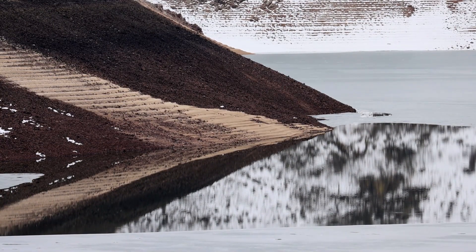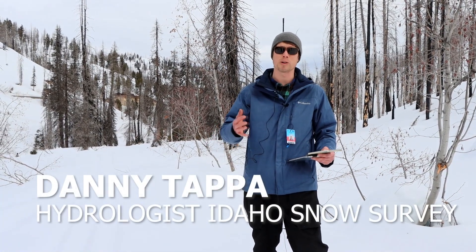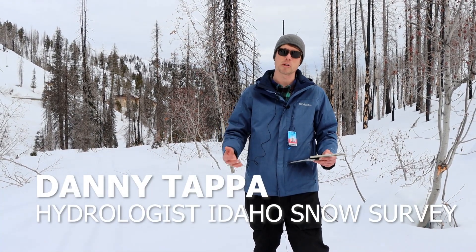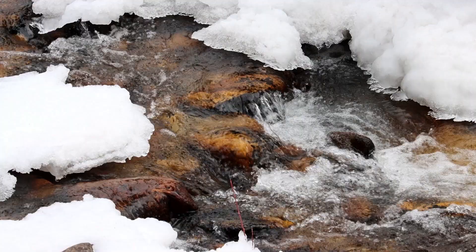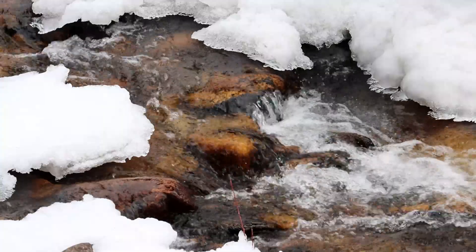We really need a robust snowpack and runoff to replenish the supplies in the reservoirs. Right now this is certainly not an ideal situation — we're seeing below normal snowpacks across much of Idaho, especially in areas that heavily rely on snowmelt for agriculture.